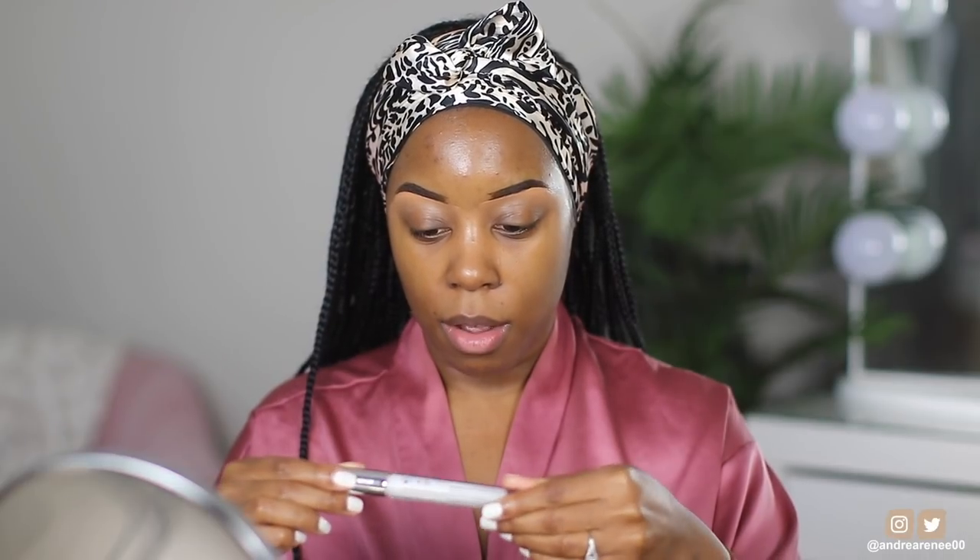I'm keeping my brows the same — no new product here, sticking with my Huda Beauty brow pencil to quickly do my brows. I do have a new lip product I want to try because I totally forgot to moisturize my lips. It's actually a lip plumper — the new Essence 'What the Fake' plumping lip filler. It has hyaluronic acid and vitamin E, and it's clear, so I'm putting it on since my lips are looking a little dry.